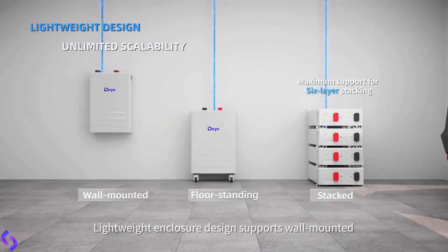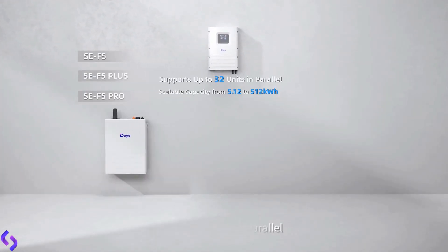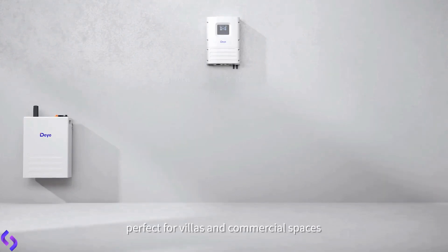Lightweight enclosure design supports wall-mounted, floor-standing, and stacked installation, up to 32 units in parallel, expanding capacity from 163 to 512 kilowatt-hours. Perfect for villas and commercial spaces.